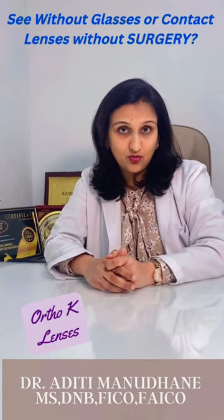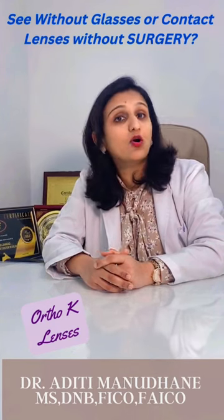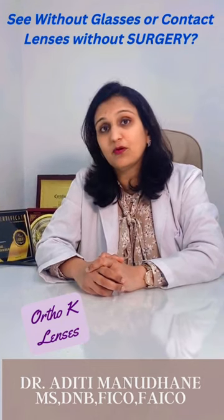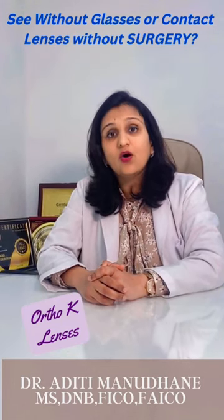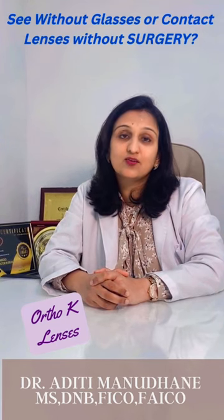Ortho-K lenses, or corneal molding therapy, is a US FDA treatment option for myopia control, and also a non-surgical option for patients who may not be fit for LASIK, ICL, or any form of refractive surgery.